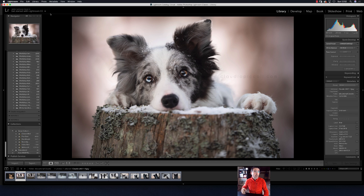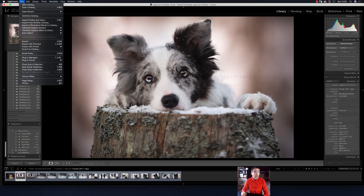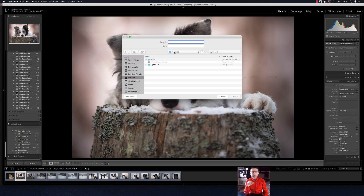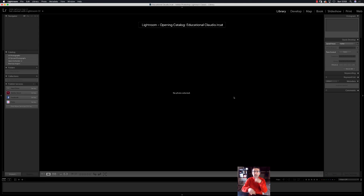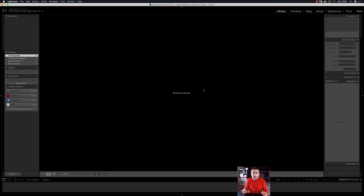We are in Lightroom. This is already a picture I post-processed in the past. We'll go to File and create a new catalog — for the beginners. Create a new catalog located in my drive because it's fast. Inside Pictures, create a new folder and a new name for the catalog. I'll call it 'educational claudio' and click Create.